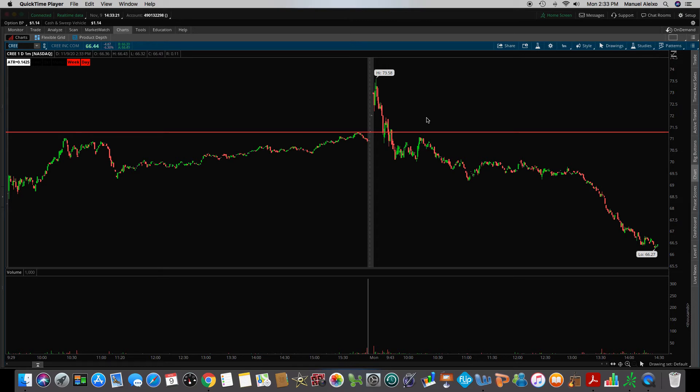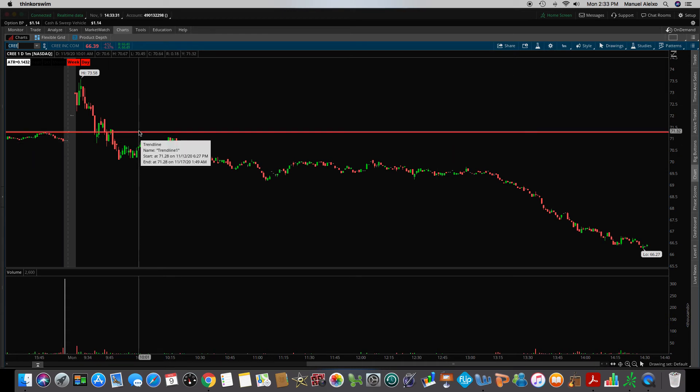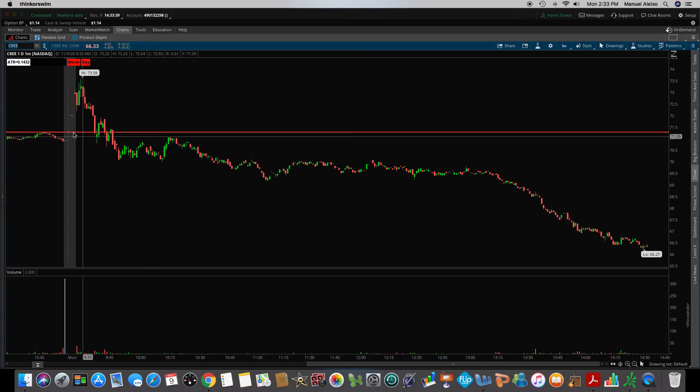The first stock we had on our watch list was Cree, C-R-E-E. When this stock opened, it already opened up above the line that I had, which was last week's high of $71.21. I do not trade the pre-market, so if it gaps up, the train has left the station and I missed it. I do not FOMO in. I do not chase. That's not my style of trading.